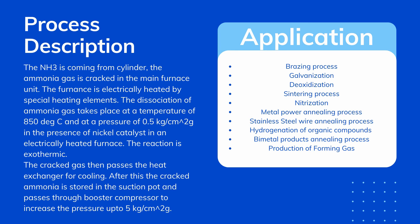The cracked gas then passes through a heat exchanger for cooling. After this, the cracked ammonia is stored in the suction pot and passes through a booster compressor to increase the pressure up to 5 kilogram per centimeter square gauge.